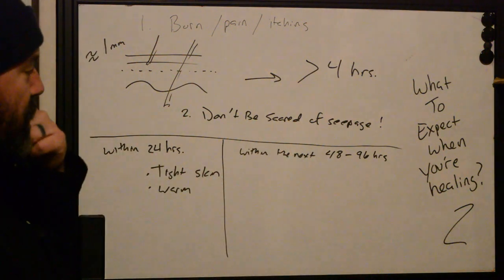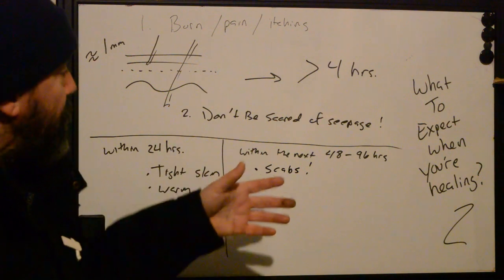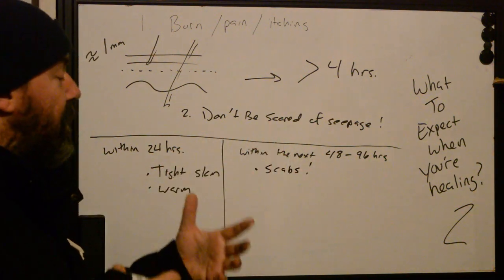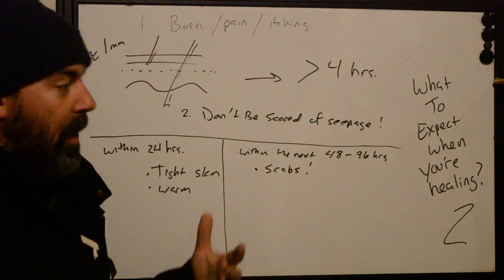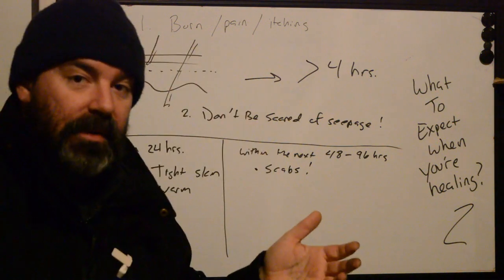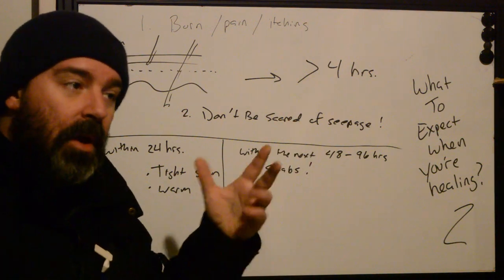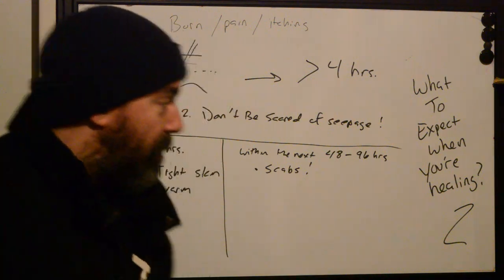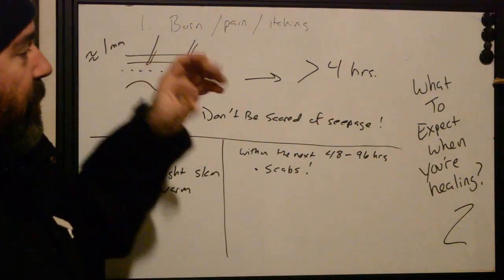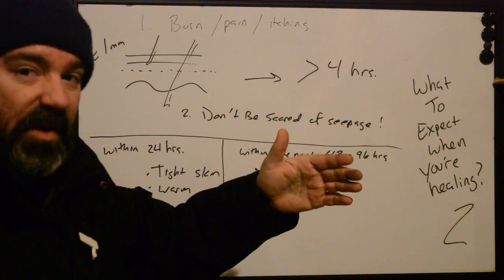If you see bigger chunkier scabs, it usually means they've gone too deep — there's a greater amount of trauma imparted on the skin, and your body is working really hard to fix it. This is usually what we call overworked in the industry. Or you're having an allergy or sensitivity to one of the pigments. You'll see this a lot in the first 48 to 96 hours if you have a red pigment allergy, which is one of the most common in the industry. You can also see this commonly with blues, greens, and especially whites — titanium dioxide whites used for highlights. The skin will kind of raise and mound up, and sometimes it can take up to six months for that to go away.